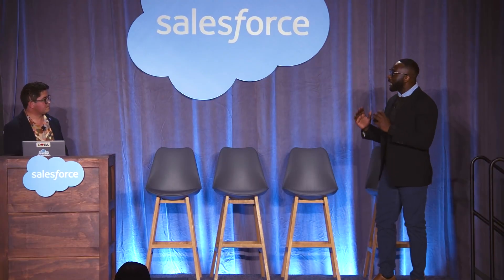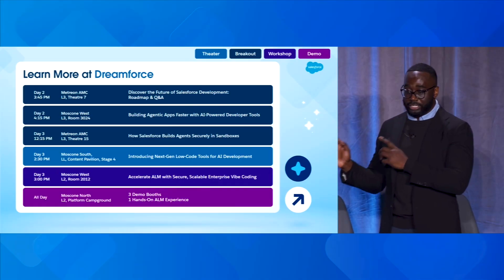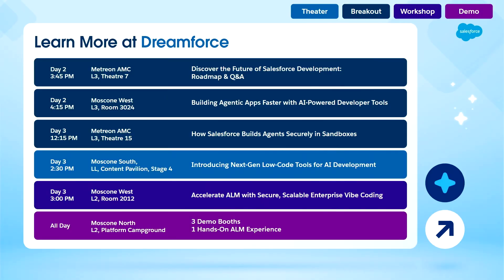Thank you so much, Diego, for sharing that amazing story. We covered the foundation of what ALM frameworks are, and Diego shared how he took that vision and applied it into their business today. If you're spinning your wheels and interested in learning more, at Dreamforce we have additional sessions around our platform and building on the Salesforce platform.